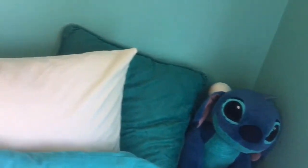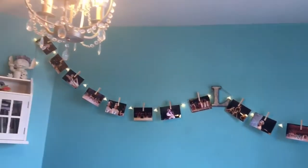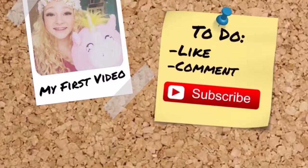Over here I have my little unicorn stuffed animal and my stitch stuffed animal because, you know, I'm obsessed with unicorns and stitch. And there you go — that's my room. Well, that's it for this video. Please give it a ginormous thumbs up if you enjoyed. Also please make sure to subscribe to be notified every single time I upload an epic video. Thank you so much for watching, and I'll see you next time. Bye!